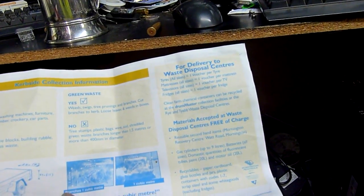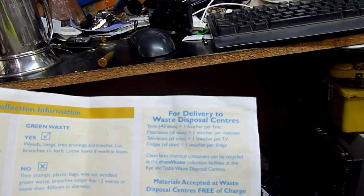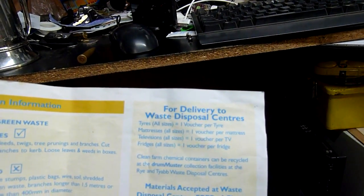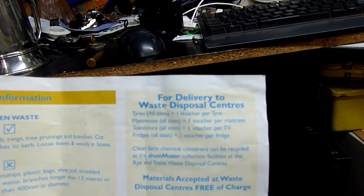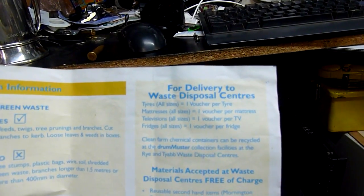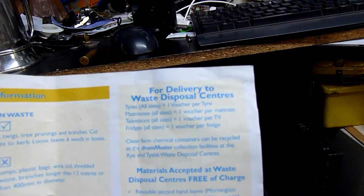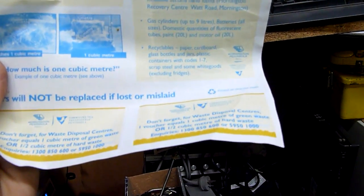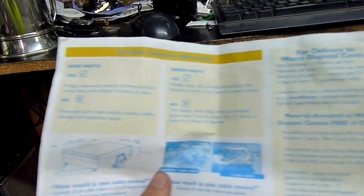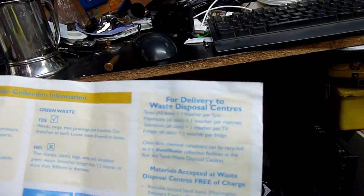That's sort of where a shredder is going to come in handy, which is probably this winter's project at this rate. There's an idea of how to get rid of some more difficult stuff. They do charge you to get rid of refrigerators, televisions, tires, and mattresses — money-wise — or you can forfeit one of those vouchers, which could also be used for a fully packed trailer load of shredded or broken up material, which is what I've been doing.